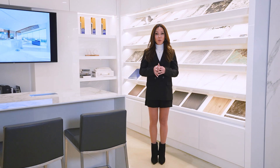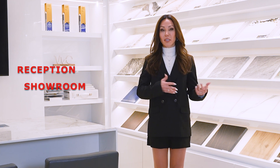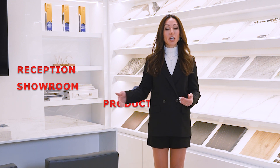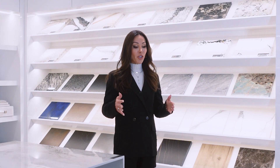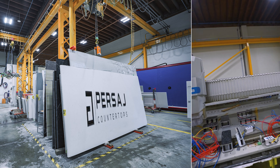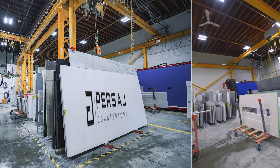We did the renovation for the showroom, the front desk area, and also the actual production area. The requirement for this commercial project was to have a reception area, a showroom area so designers and clients can view stone samples, and a production area for cutting slabs. The production area takes the most square footage because the slabs are huge, as well as the laser machine, the CNC, and the cranes — they all take a lot of space.